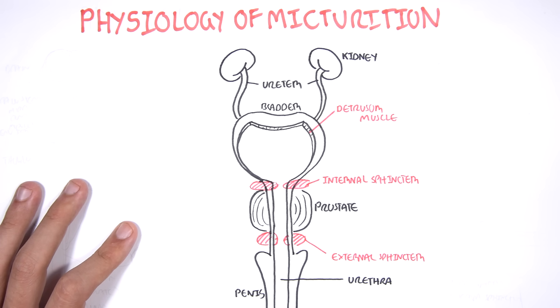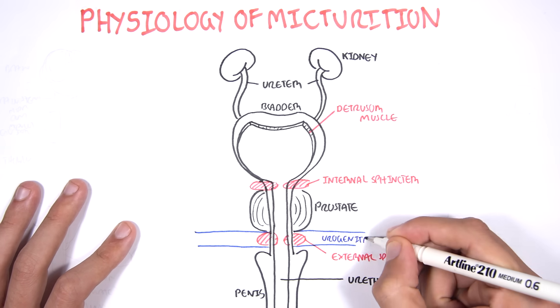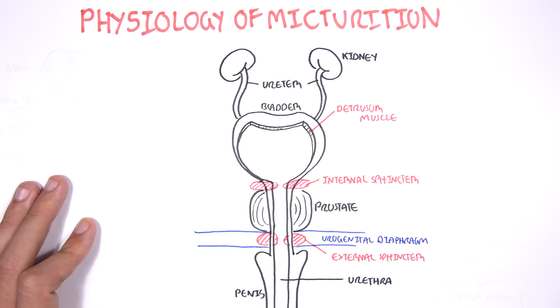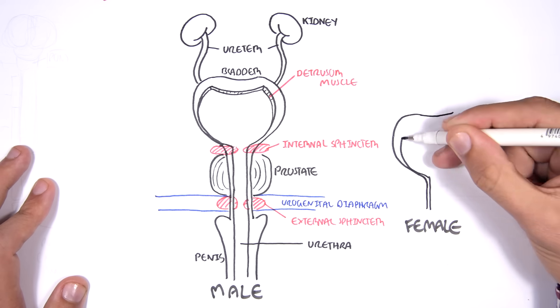When there is a prostate hyperplasia, this can cause obstruction in the urethra and thus problems with urinating. The external sphincter is within an area known as the urogenital diaphragm. This urogenital tract I am drawing was the male's tract, which is very different to the females.